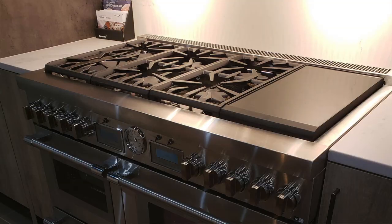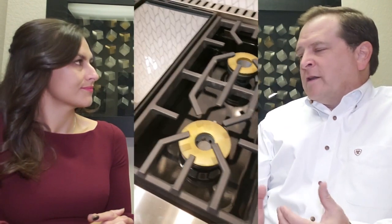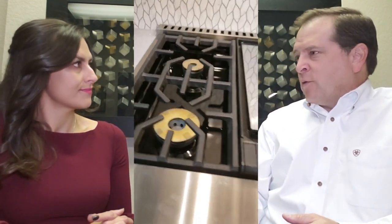What would you recommend for an avid home cook looking for an amazing stove? There are a lot of amazing stoves, so to say one is right for everybody would be erroneous. It really comes down to asking how they cook, what their culinary expertise is. Some products are made to be very simple with Wi-Fi connectivity and built-in menus to help less experienced cooks. Others don't need all that, so they can save money. Every manufacturer has really great products — it's just a matter of matching the right features to the right consumer.